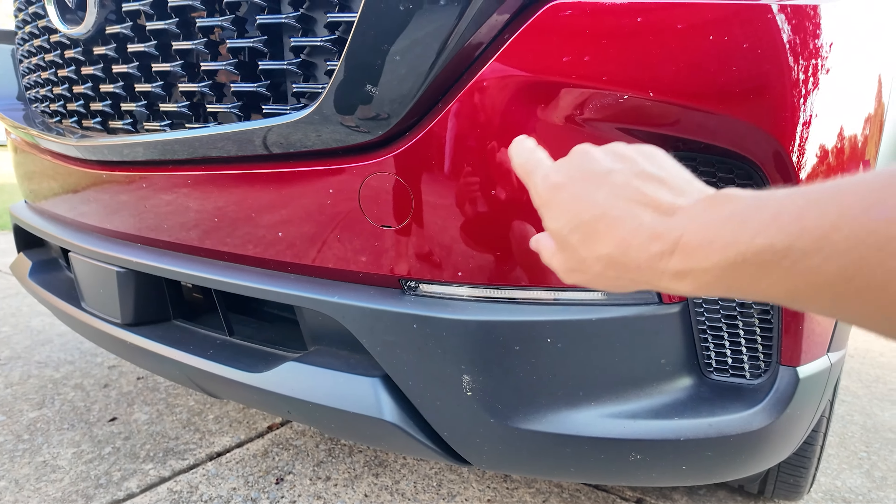One thing I noticed that surprised me — you don't tend to see this at this price point — the mirrors actually automatically tuck in when it's locked. You have the capability to turn that setting on or off within the infotainment. The blinkers are integrated into the mirrors, and you've also got a blind spot warning on the side.